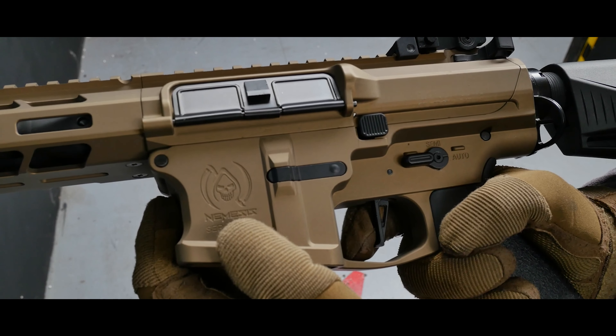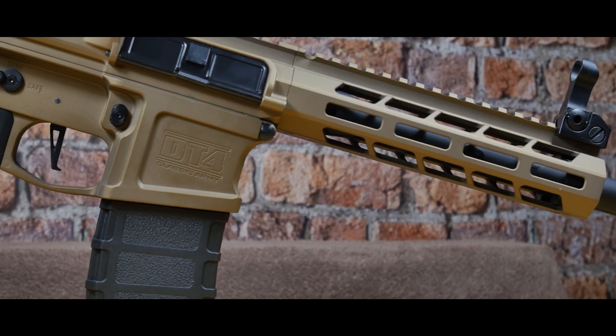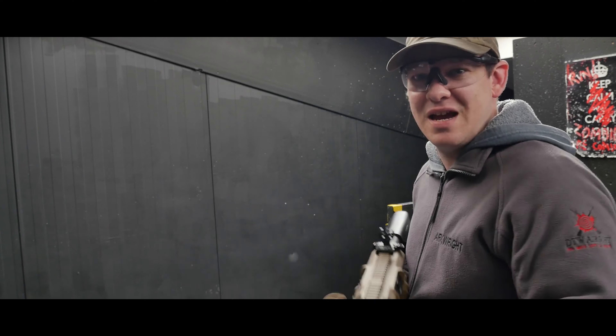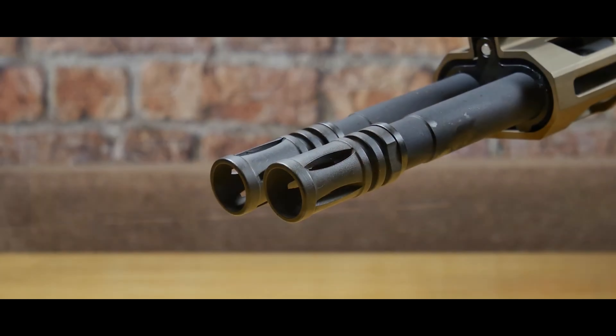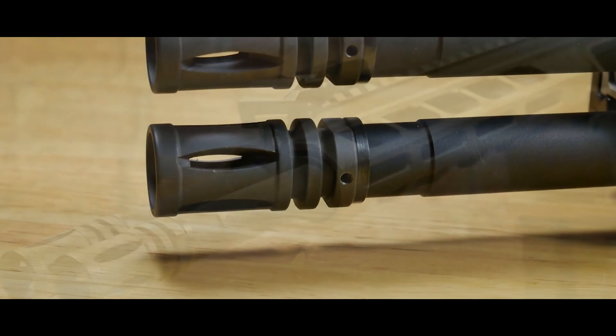Buyers get an all-metal receiver, a programmable trigger for tweaking fire modes, and a decent range even in windy conditions. It's possible to hit a target at a distance of 76 meters, with an adjustable length from 72 to 80 centimeters, running on electric power. This product is genuinely intriguing.